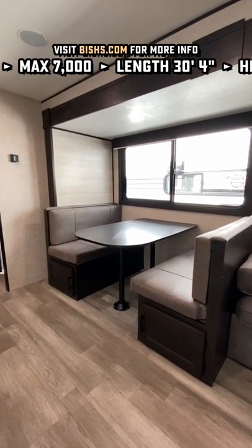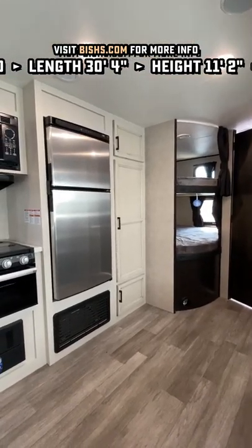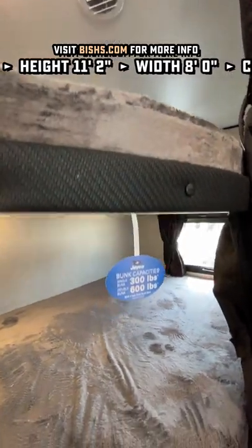Being a Jayco, you have a two-plus-three-year warranty. So that's just one more thing if you're a first-time RVer — it gives you a little more protection, a little more peace of mind.